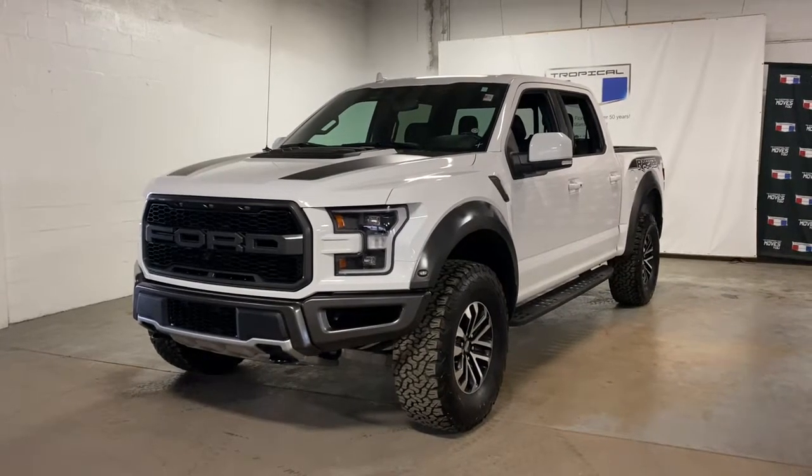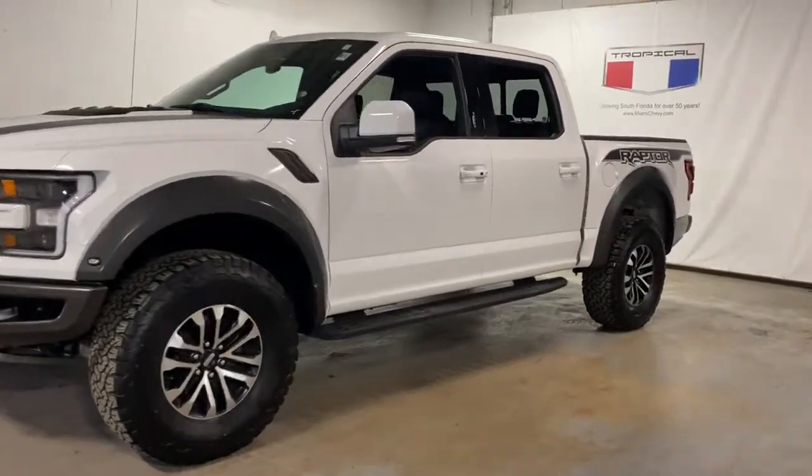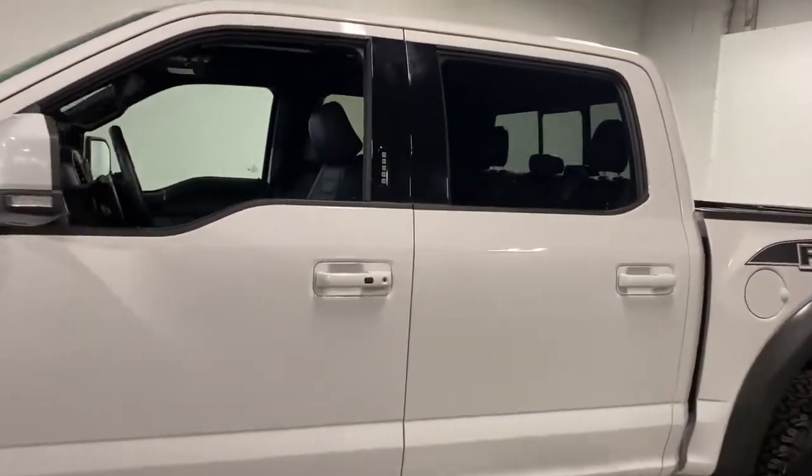Go home happy with the 2020 Ford F-150. With less than 15,000 miles on the odometer, this vehicle provides excellent value.